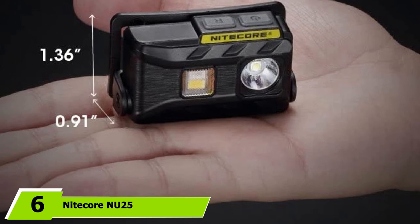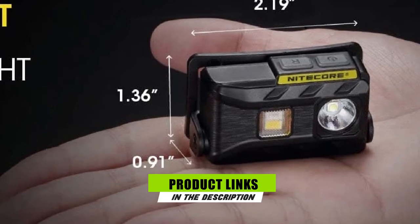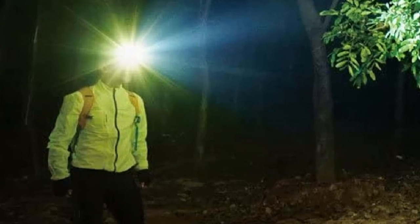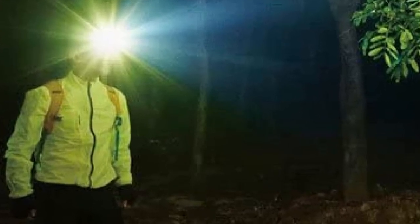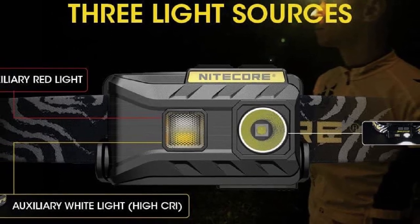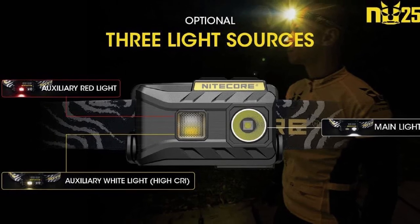The number 6 position is dominated by the Nitecore NU25 Rechargeable Headlamp. The NU25 is a lightweight 1.85-ounce multi-function headlamp available at a low price, with a max light output of 360 lumens and a built-in rechargeable micro-USB compatible battery. There are three LED light sources: a main white light, a softer white light for close-up tasks, and a night-vision-preserving red mode, with four brightness modes — turbo, high, mid, low — as well as an SOS beacon. The NU25 has a digital lock, a battery meter, and recharging requires a micro-USB cord, which is included.